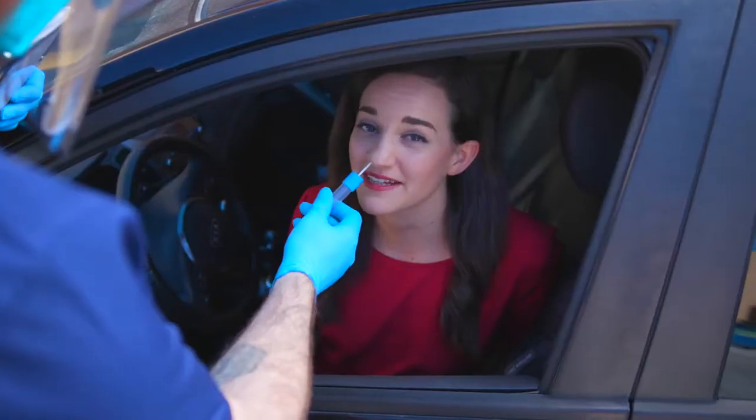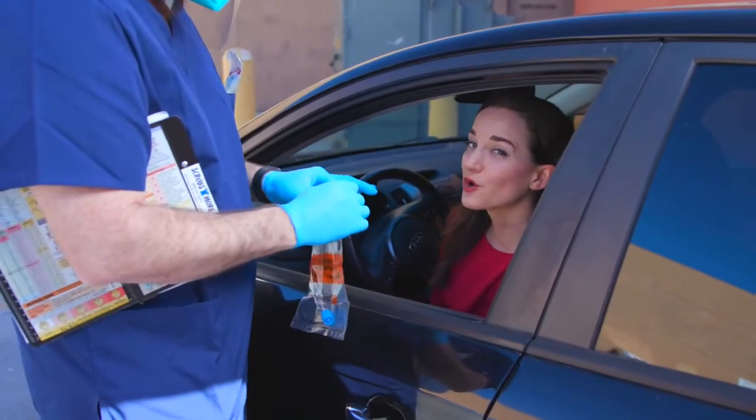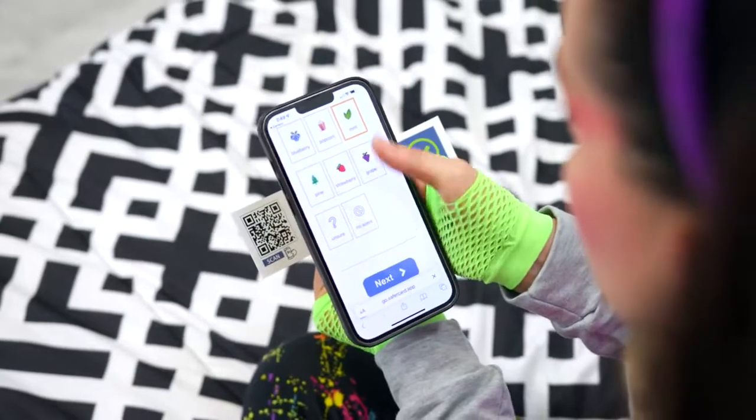Nothing quite like the feeling of that nasal swab with COVID tests. But maybe you want your results in a quicker, non-invasive way. The FDA-registered test is quick, easy to follow, pain-free, and most of all, identifies the most common first symptom of COVID.